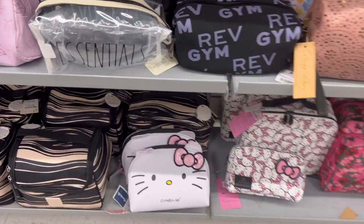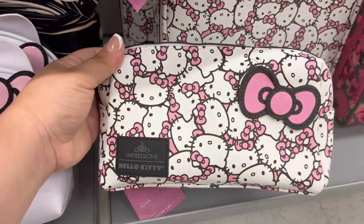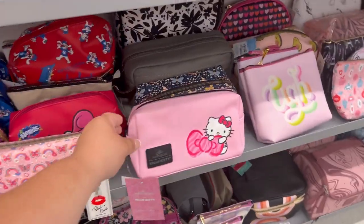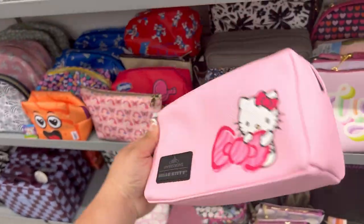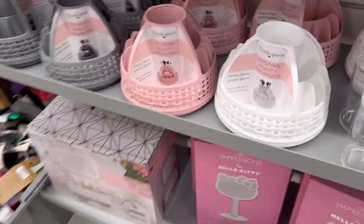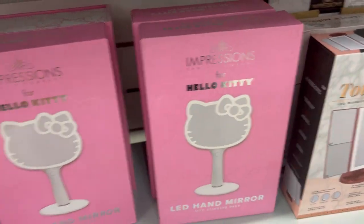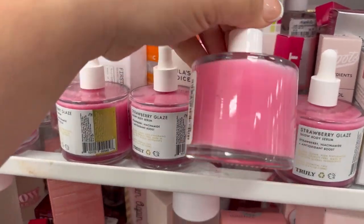Look what I saw — they had just put out these makeup bags! I know those Hello Kitty makeup cases are so hard to get. I know each store only gets two, and I remember trying to find them at TJ Maxx — it was so hard. I literally found one while she was pulling out the cart. They also had a pink one, and they also had some mirrors.